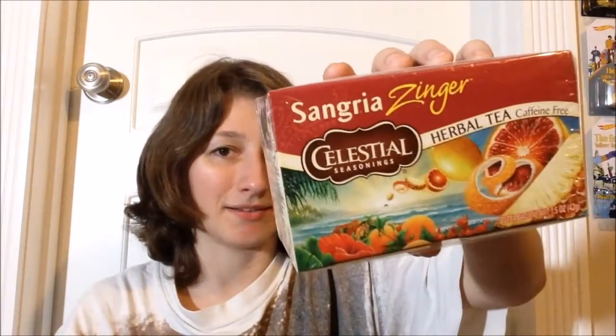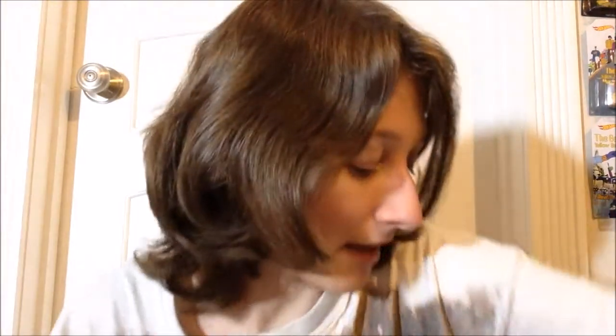Another zinger — this one is the Sangria Zinger. True story: I've actually never had sangria, which is kind of ridiculous. But it describes itself as a true taste of sangria with tart tangy hibiscus — the zing in every zinger — plus pineapple, blood orange, and citrus. Everything there sounds good, so I'm not complaining.